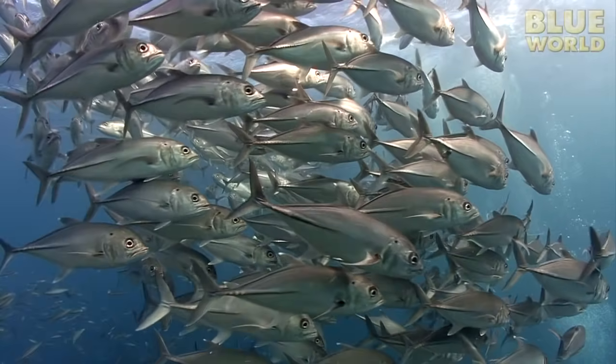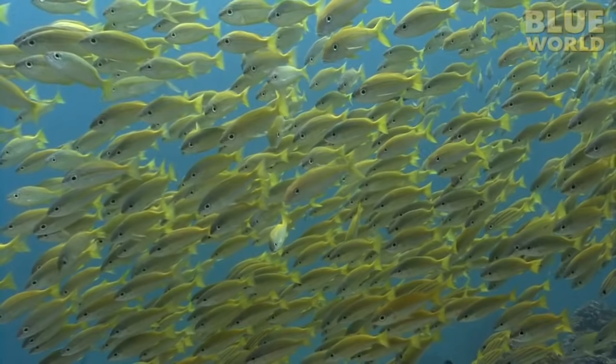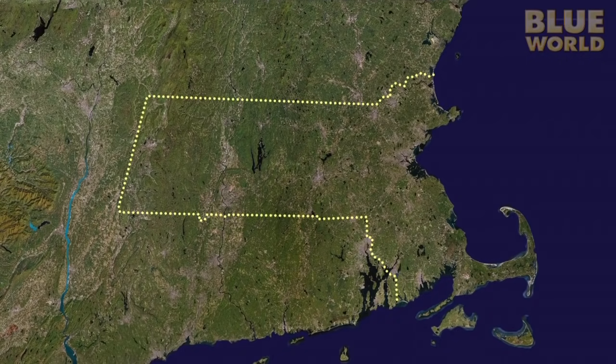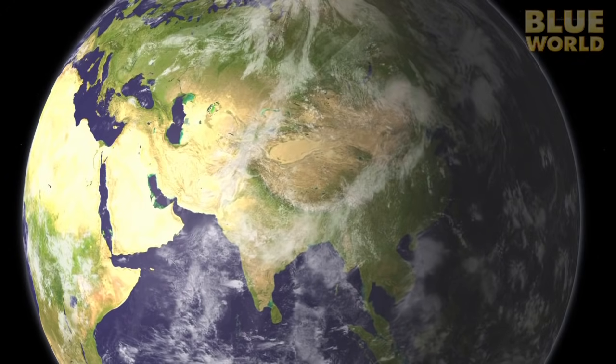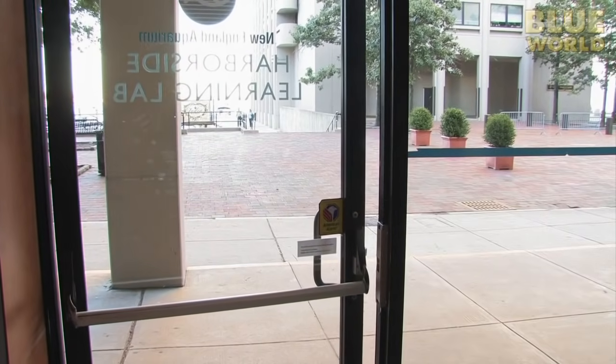Why count fish? So biologists can learn about trends in fish populations to better understand and protect those populations. For my part of this project, I'm diving on Cape Ann in Massachusetts. Other divers are spread out all over the USA and the world. But before my day of fish counting, I stop in at Bob Michelson's fish identification course. Bob is the regional director of the Great Annual Fish Count.